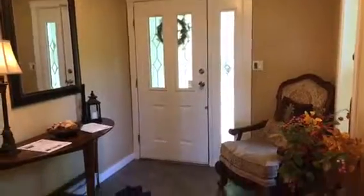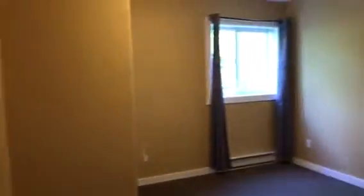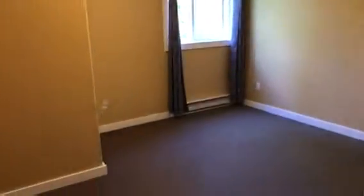Just stepping into the main hallway which has a tiled entryway, which is really lovely especially when you live on the west coast. We enter into the first bedroom. It's a good-sized bedroom and it has carpeted floors and a large closet on the left that extends underneath the stairs.